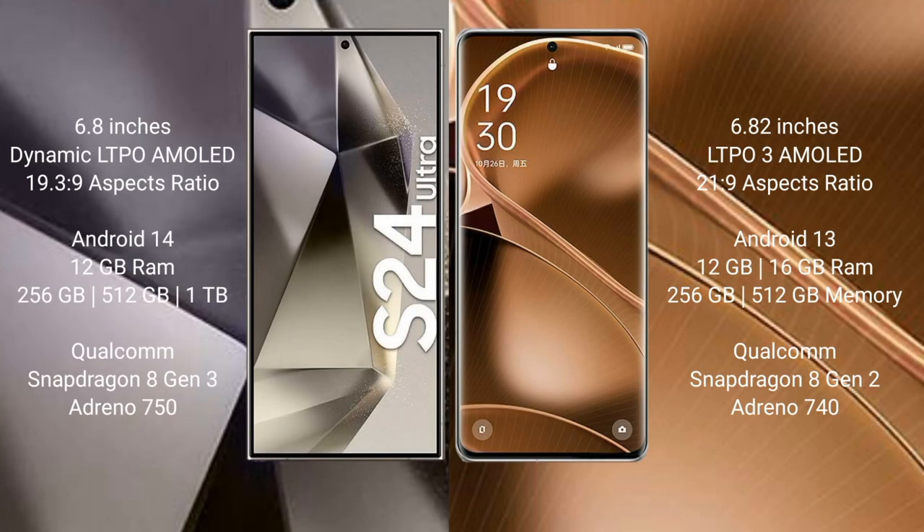Samsung Galaxy S24 Ultra comes with a 6.8-inch Dynamic LTPO AMOLED display and aspect ratio 19.5:9. OPPO Find X6 Pro comes with a 6.82-inch LTPO 3 AMOLED display and aspect ratio 21:9. Samsung Galaxy S24 Ultra runs on Android 14, while OPPO Find X6 Pro runs on Android 13.